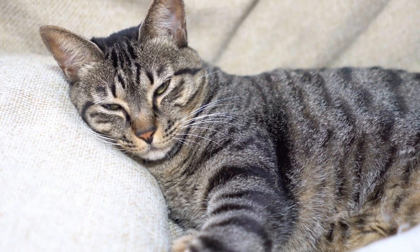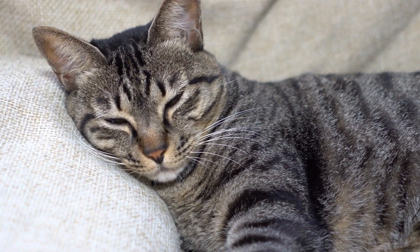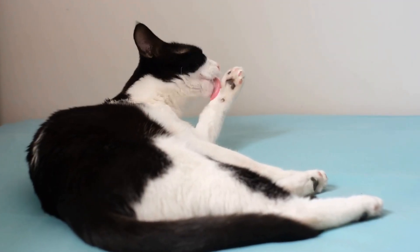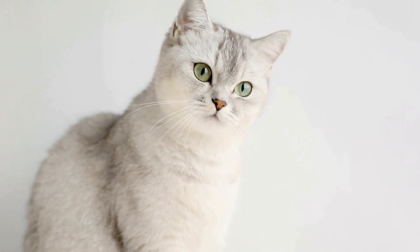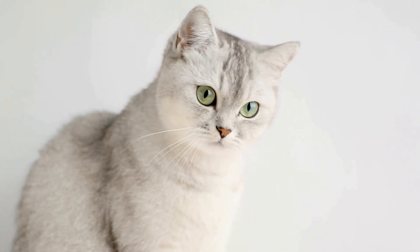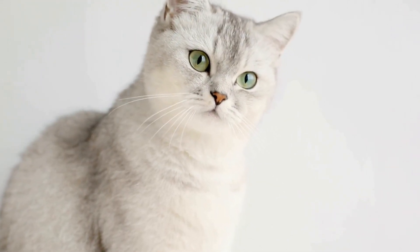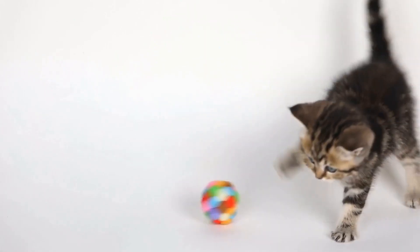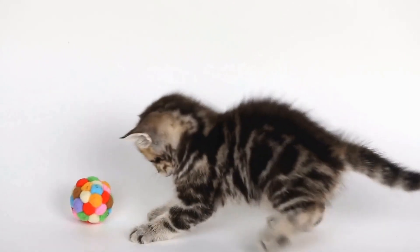However, even with preventive measures, urinary tract problems can still occur in cats. Therefore, it is vital to be aware of the symptoms that may indicate an issue. Some common symptoms of urinary tract problems in cats include frequent urination, blood in the urine, straining to urinate, urinating outside the litter box, and signs of discomfort while urinating. If you notice any of these symptoms, it is crucial to consult a veterinarian as soon as possible for a proper diagnosis and treatment plan.